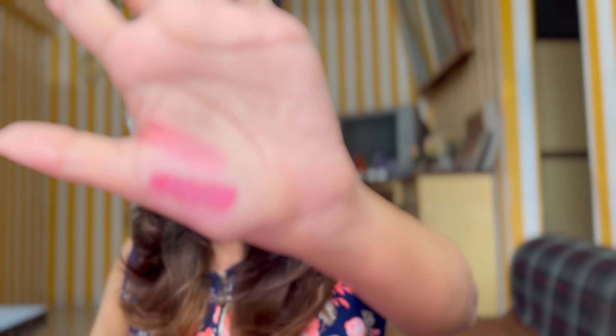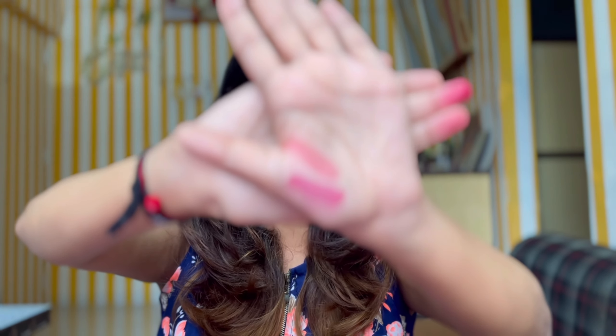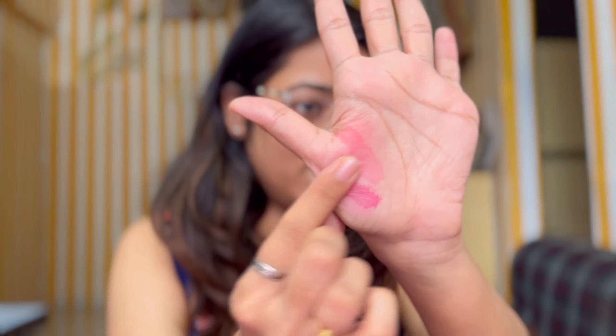I'll swatch Benetint on my hand first — it smells like gulab jal. You can clearly see the swatch on my hand. This one has a little more scope for blendability — you don't get a patch like with Etude House. You still have a few more seconds to blend the Benetint, whereas with the other one you have to be really, really quick. Let's try Benetint on the lips. This is how the first layer looks — just a little bit of tint. My lips are slightly pigmented so you might not see as much, but the first layer looks completely natural.